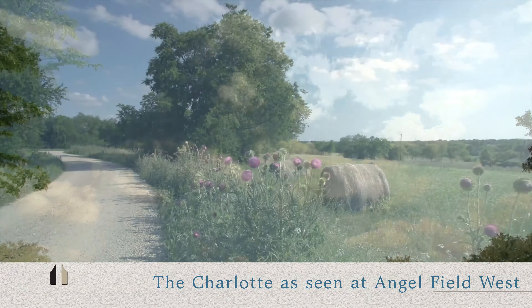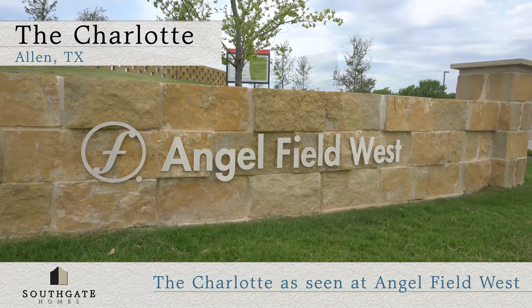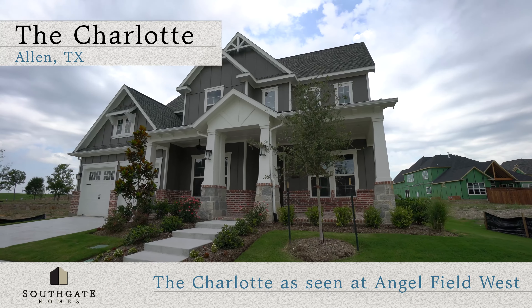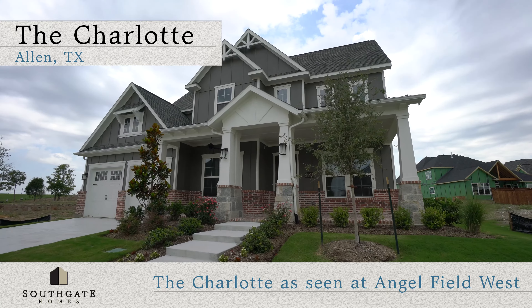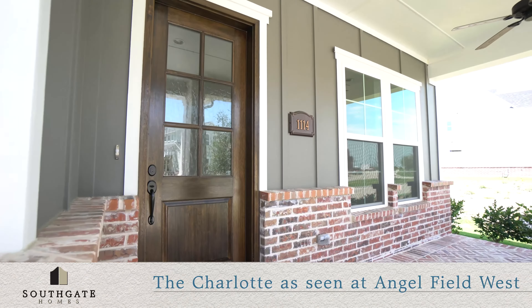Surrounded by nature and pristine beauty, you'll love the Charlotte Floor Plan in Angel Field at Montgomery Farms in Allen, Texas. This 3,598 square foot home floor plan features a unique craftsman style and custom details that offer excellent curb appeal.